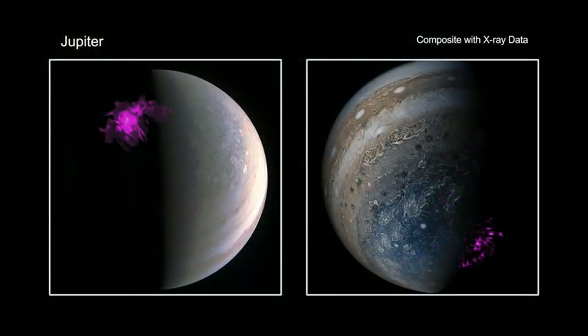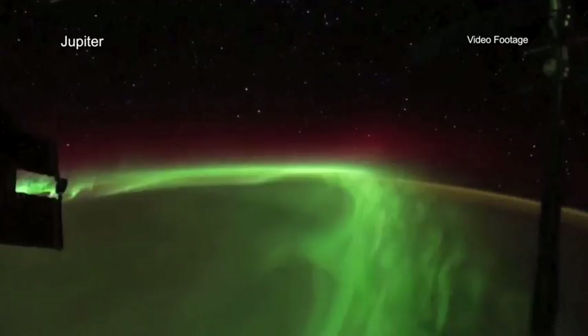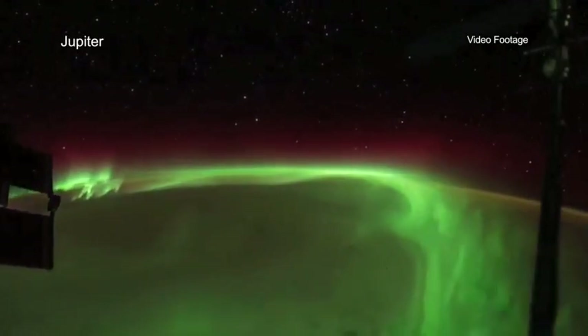Scientists have discovered that Jupiter's auroras behave independently of one another at each pole. This is unlike Earth, where the northern and southern lights tend to mirror one another.